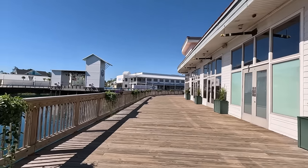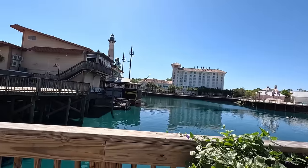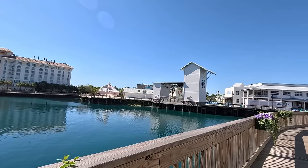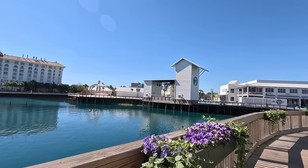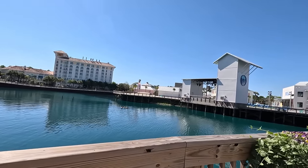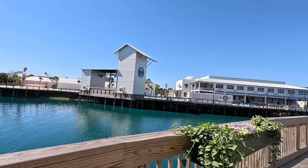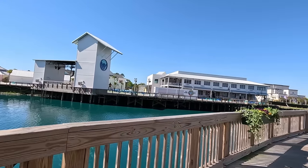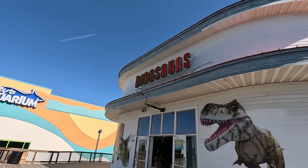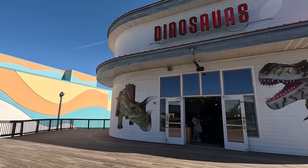We'll go take a look at the front of the dinosaur attraction. Looking back, you get a better view of the Hampton Inn, the outside area for Margaritaville, and the amphitheater for the Hangout. They also have some little games and stuff for kids at the Hangout area — a little sand area and tubes for them to climb through. Definitely family-friendly things there. Here's the dinosaur attraction — here's the entrance. This is definitely a kid-friendly attraction, especially if they're into dinosaurs.